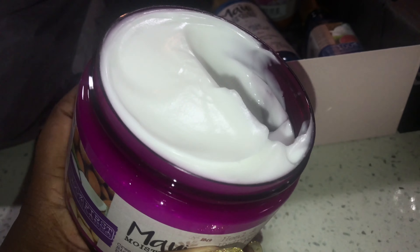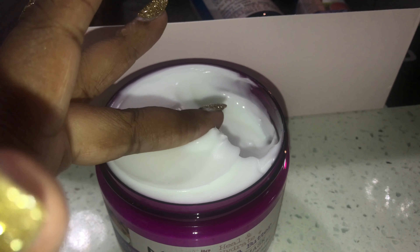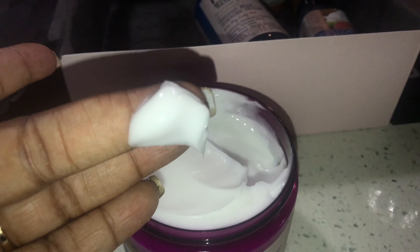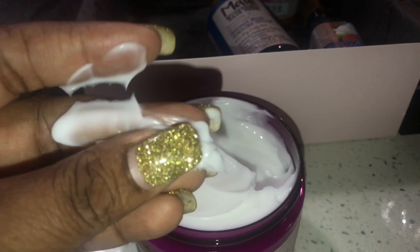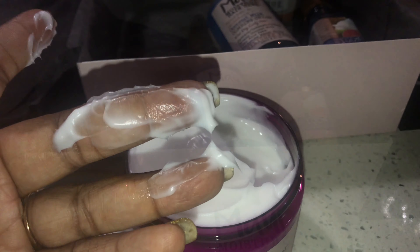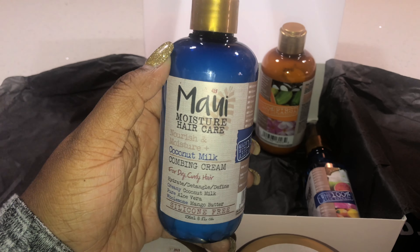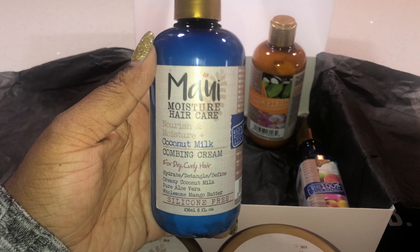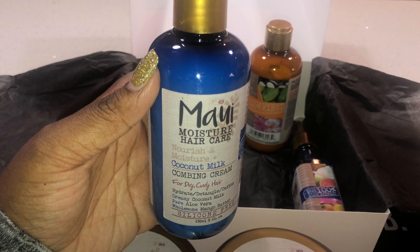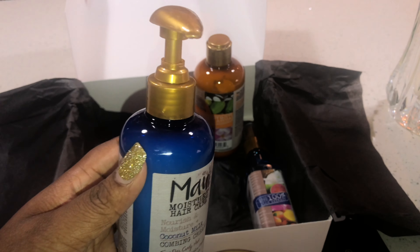Welcome back to my channel! In today's video I'm going to be showing you my products from my December 2019 Curlbox, and we have the Maui Moisture line. This month Curlbox provided us with a seasonal sleigh box. I do remember us receiving some of these items from a previous Curlbox, but I am excited to see that we actually get the full line. So let's get into these products to see what we have this month.